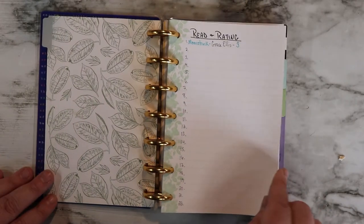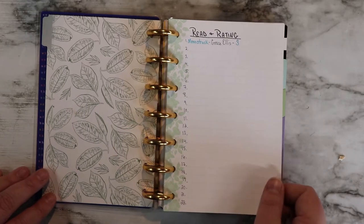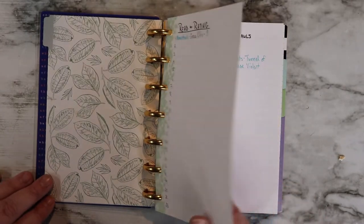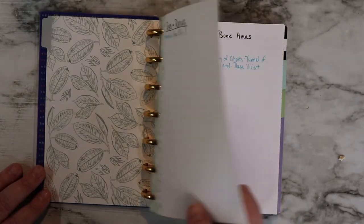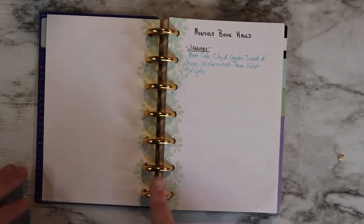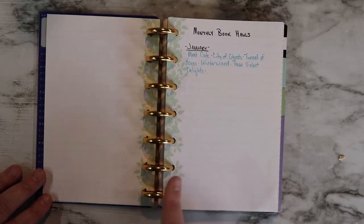The first section is my written rating page. As you can see, I've already read a book this year and I didn't think it was the best book ever, but it's okay. As I read more books, I'll just add more pages in, which is what I've been doing — which is why I love the disk system, because I can just add pages in whenever I want.